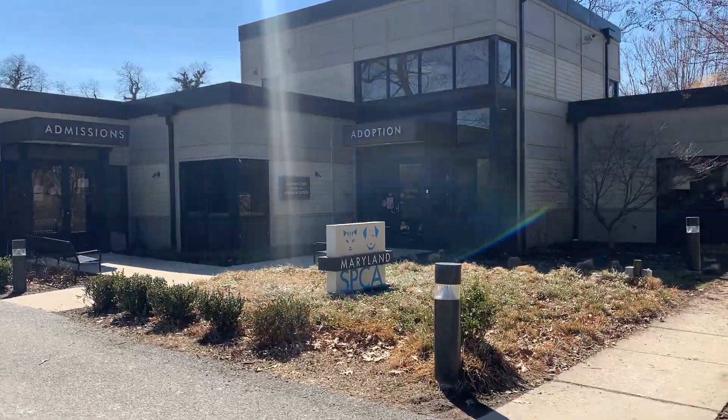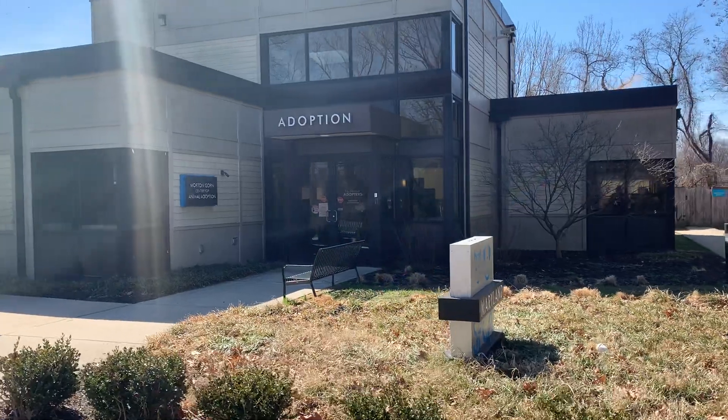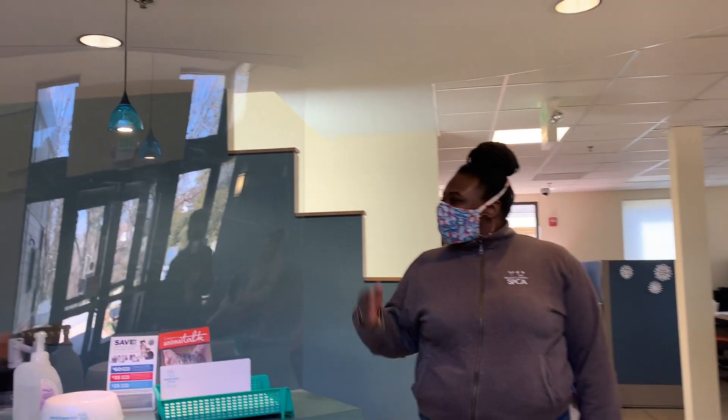The Maryland SPCA's Adoption Center is open to the public. We are so excited to welcome you back. To adopt a shelter pet, come to our Adoption Center at 3300 Falls Road.